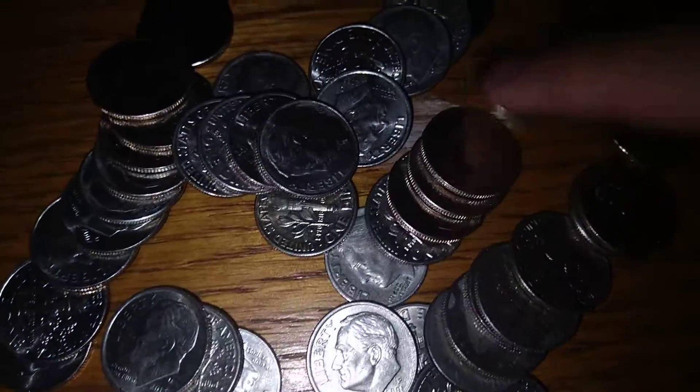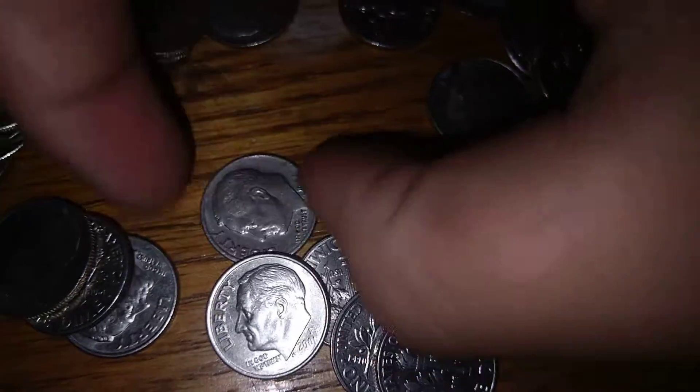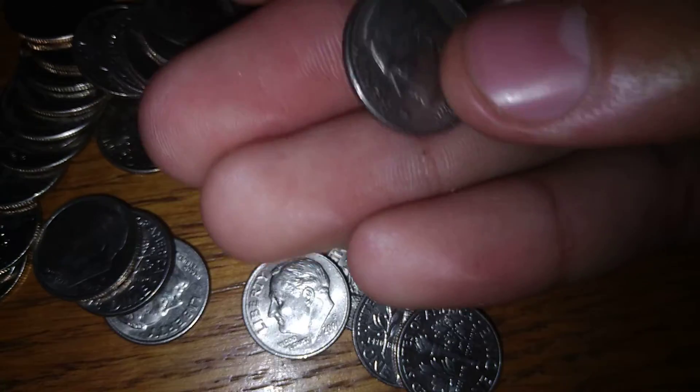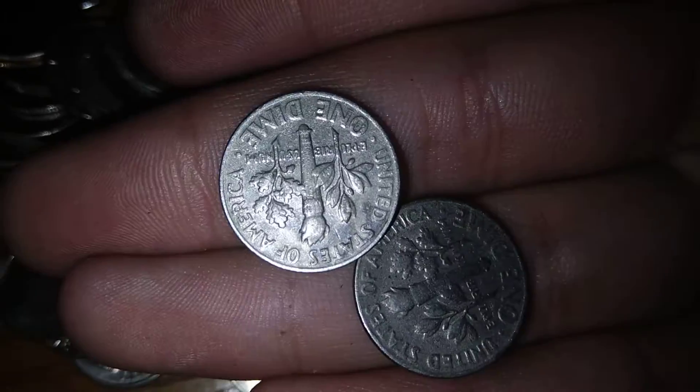Let's see — some shiny dimes, some nasty dimes. Are they silver? Nope, I don't think they're silver. It's got junk in the back of that one.